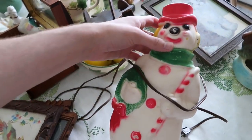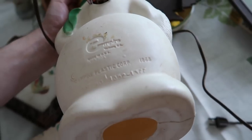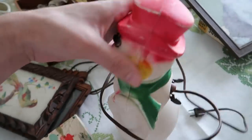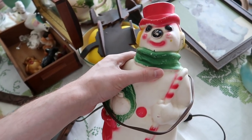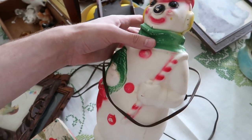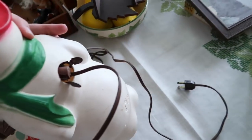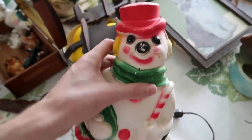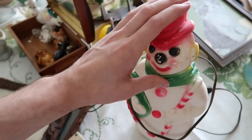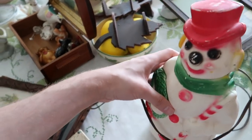We have one of these blow molds. I think I paid ten to twelve dollars for it - it's a snowman blow mold made by Empire, from around 1968. They had the molds going for many years but this one does have some age to it. It does have a replaced light socket but look at the colors - really cool. I'm thinking about thirty dollars resale on that one so it should do pretty well.